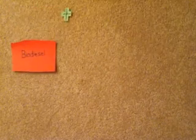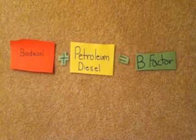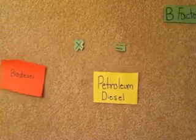Biodiesel is a fuel made using vegetable oil. Biodiesel is commonly put into a mix with petroleum diesel, and the combination is known by a system called the B factor.